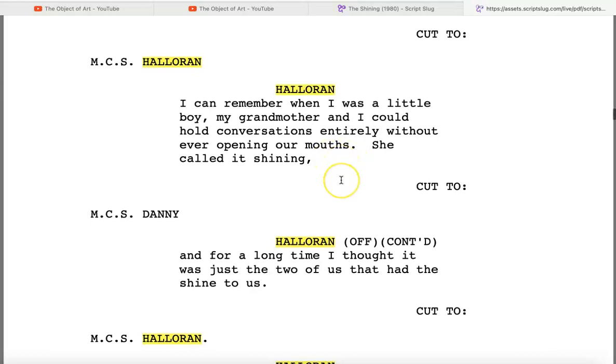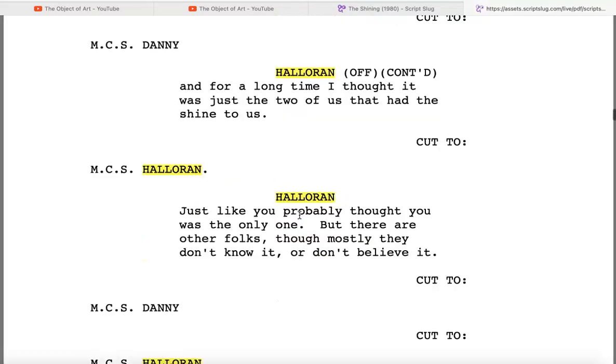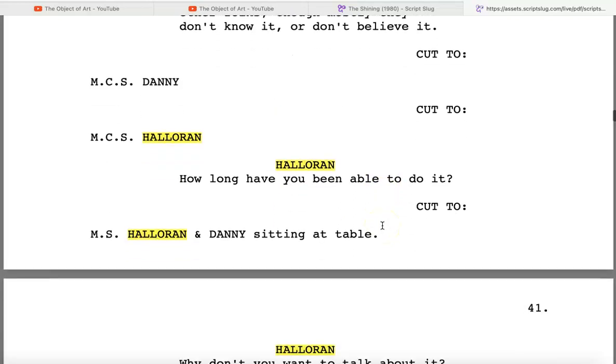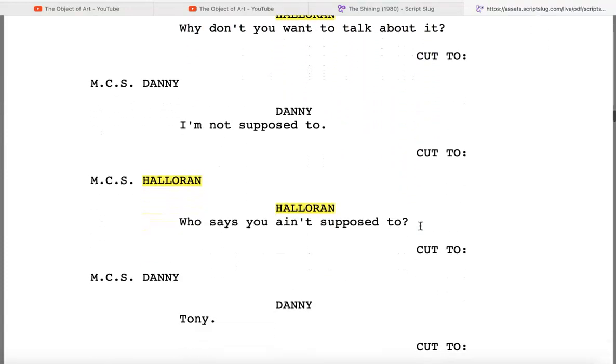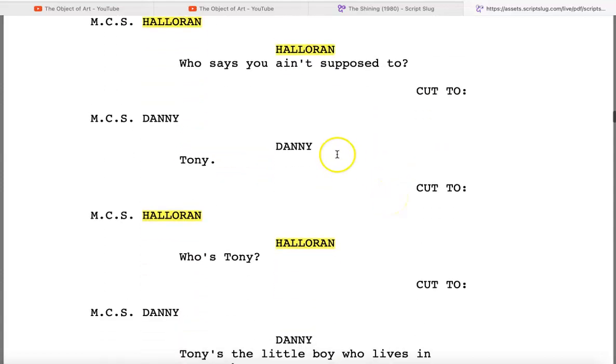Halloran says, 'Just like you probably thought you was the only one. But there are other folks, though — mostly they don't know it or don't believe it.' Then he says, 'How long have you been able to do it?' Danny keeps his mouth shut, and Halloran continues, 'Why don't you want to talk about it?' Danny says, 'I'm not supposed to.'